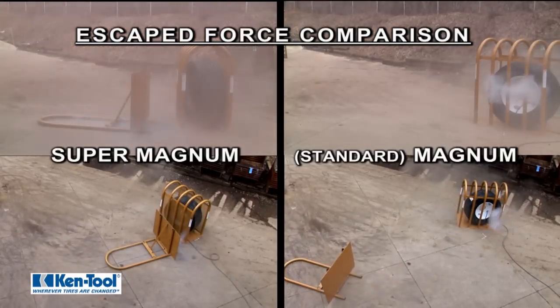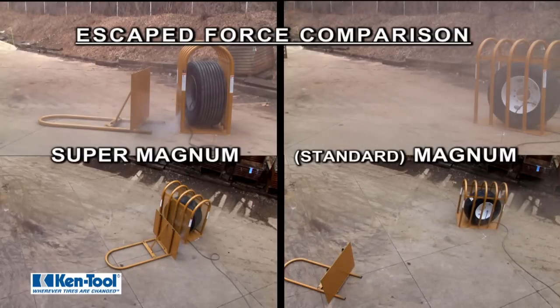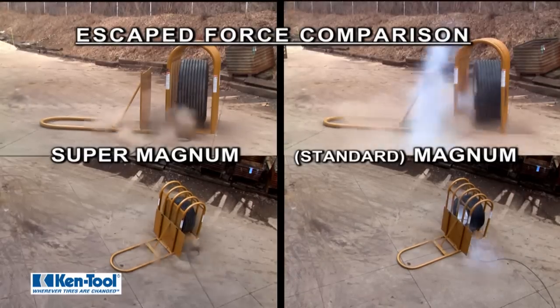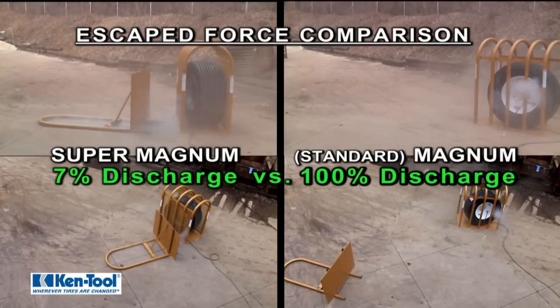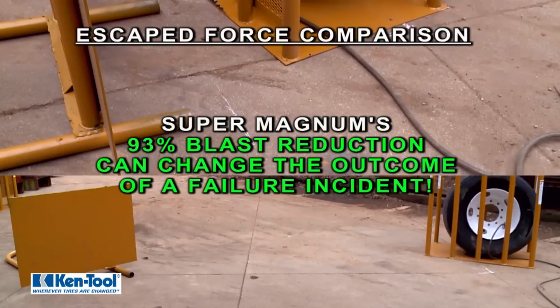With a standard inflation cage, 100% of the destructive blast force is suddenly discharged into the trajectory zone in a concentrated area. But with the Super Magnum cage, only 7% of the blast force reaches the dangerous trajectory zone. That can make a significant difference in the outcome of a sudden failure incident in the workplace.